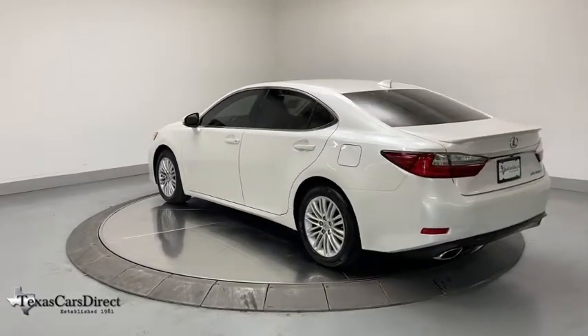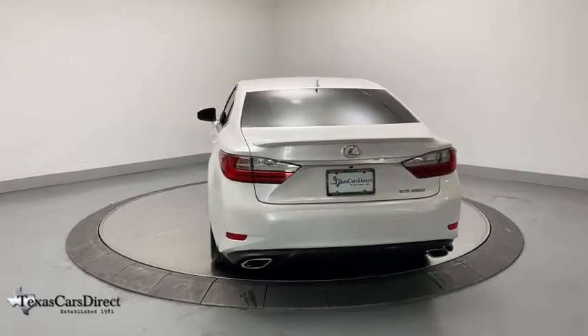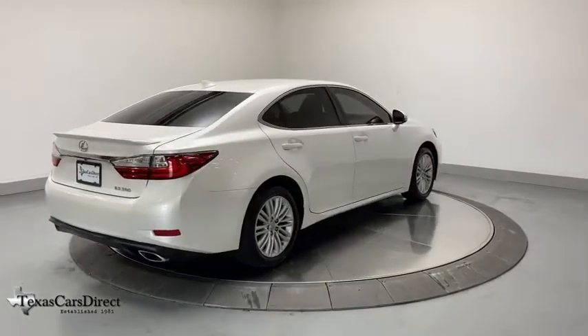Backup monitor, power passenger seat, traction control, dual airbags, alloy wheels, power steering, four-wheel disc brakes, eight speakers, power windows, electronic stability control.